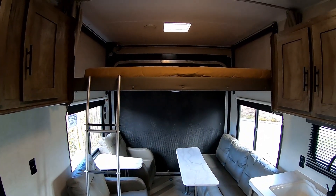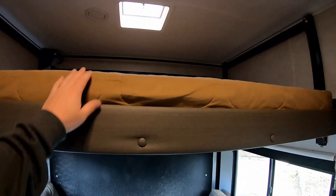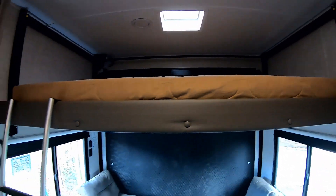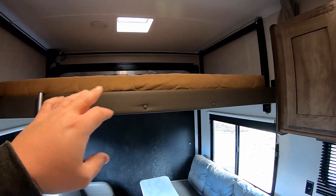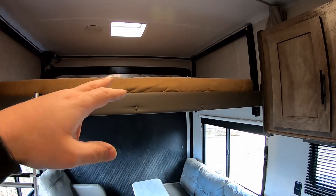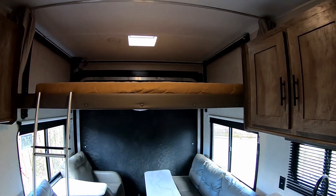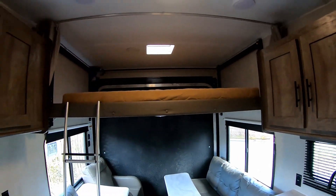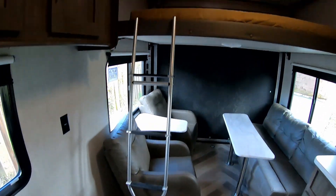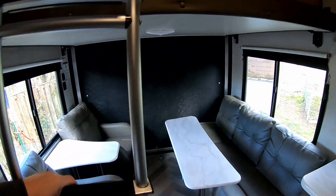The cool part is the bunk bed up here — it's actually the most comfortable bed in the whole trailer. I don't know why they don't use this mattress on the main bed. It's rated for 450 pounds moving or 650 pounds static, so two adults could sit up there. The bunk will be a great bed for my son Carson. When we're not using it, you can remove the ladder and fold it up on top.